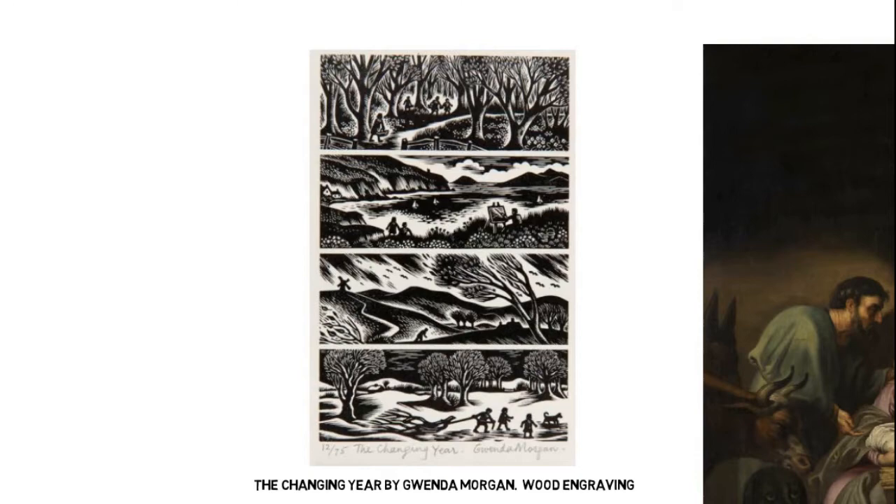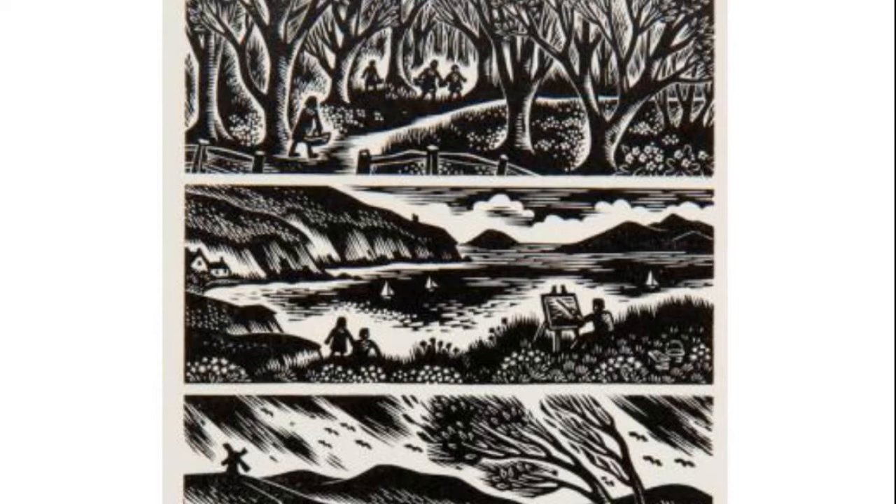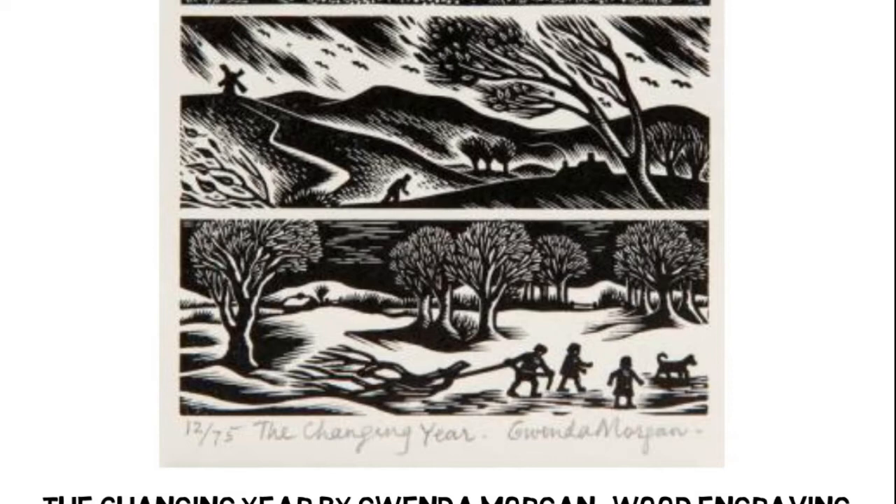How challenging it must be to work on the land in winter, and the way a scene — for example, a small wood surrounded by farmland — is utterly transformed by the arrival of autumn and then winter. As you can see, this wood engraving shows four landscapes in different seasons, including in the final scene, children playing in snow. It was completed in 1963.